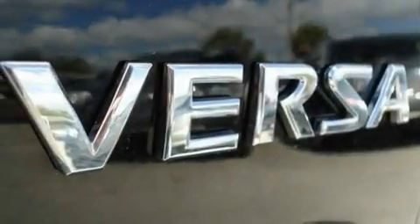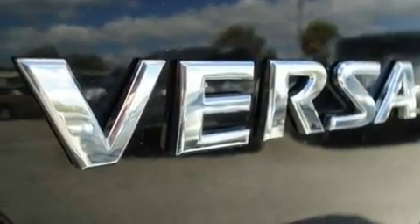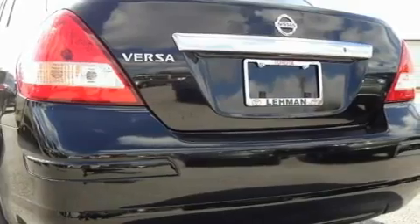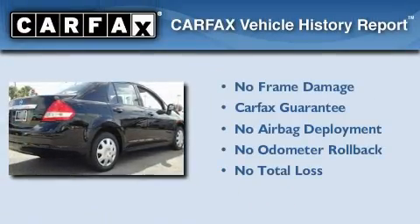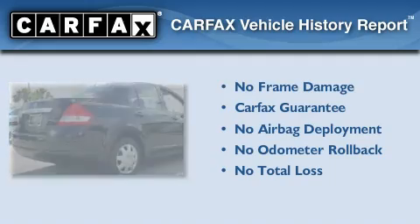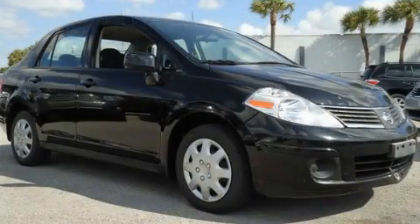With an EPA estimated rating of 33 miles per gallon on the highway, you won't be making frequent trips to the gas pumps. Not to mention that this compact qualifies for the Carpac's Buy-Back Guarantee. Contact us today to arrange your test drive.